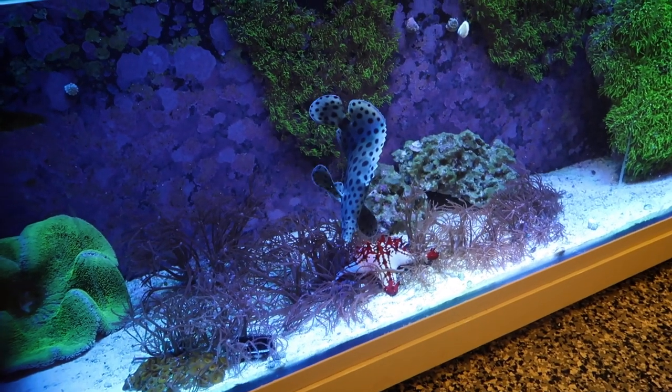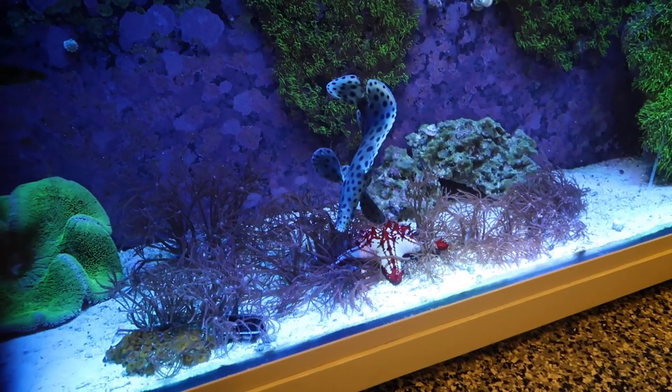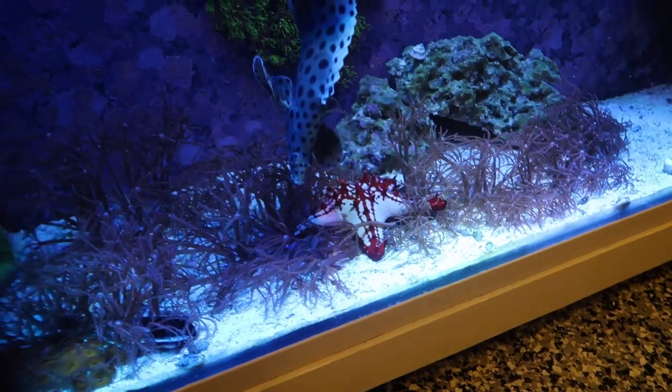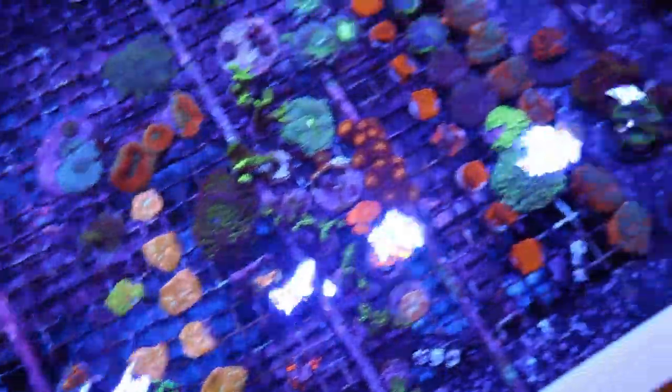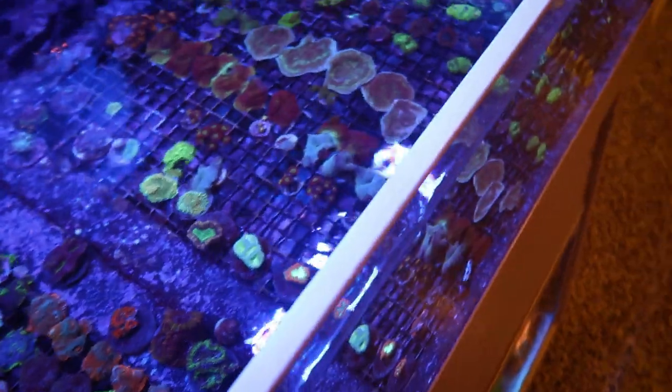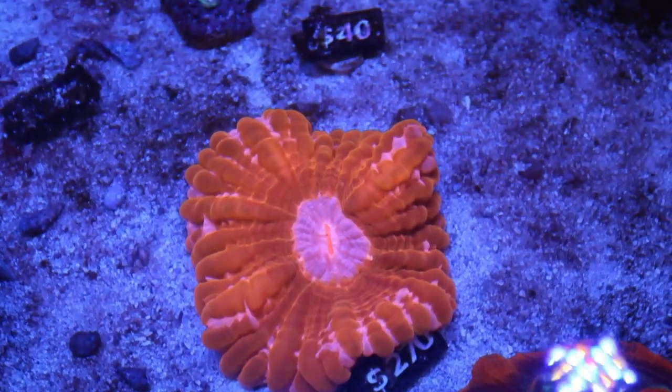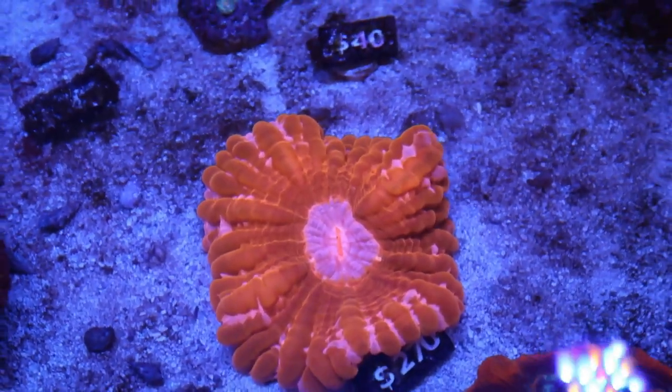They got some big colonies in here. I can't remember — that's called something. Look at that starfish too — you see it? Red tips. Wow, that's cool. Some more corals over here. We gotta explore these, but I have no more space in the sand bed, so I don't know where we're gonna put it.